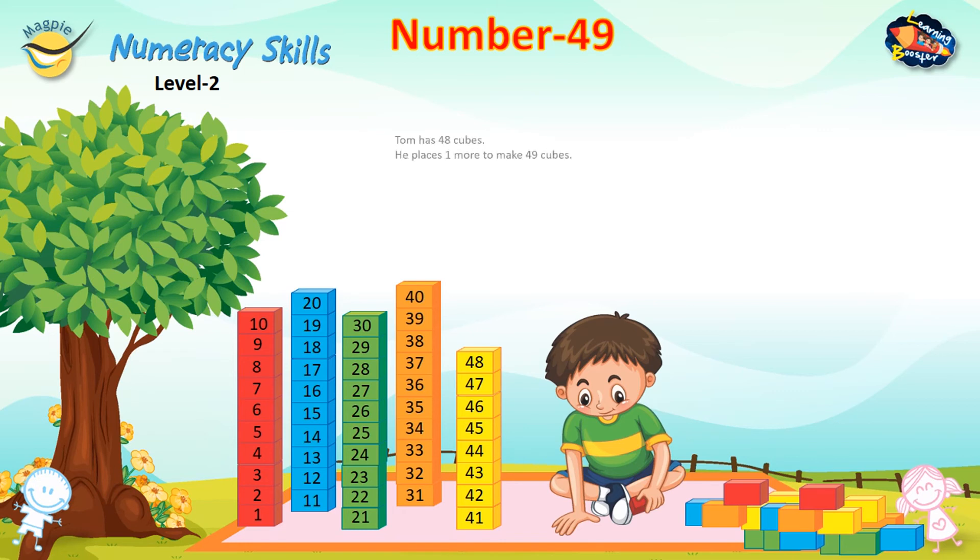Number 49. Tom has 48 cubes. He places one more to make 49 cubes.